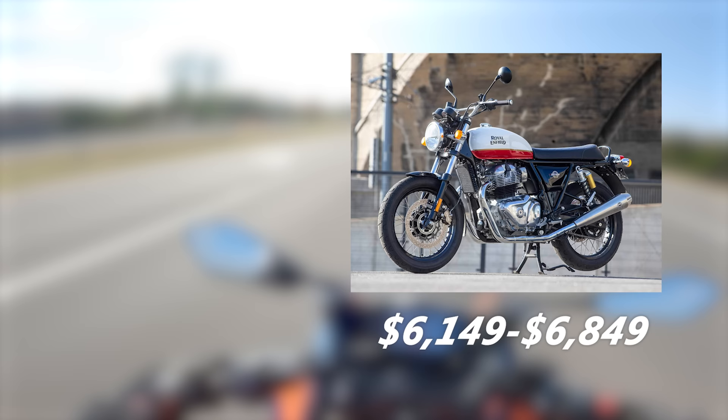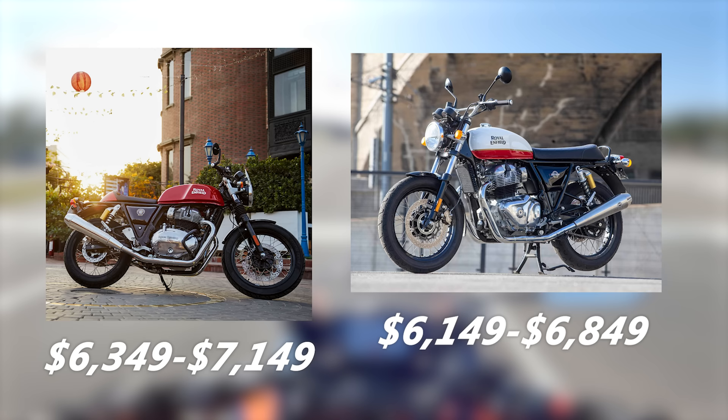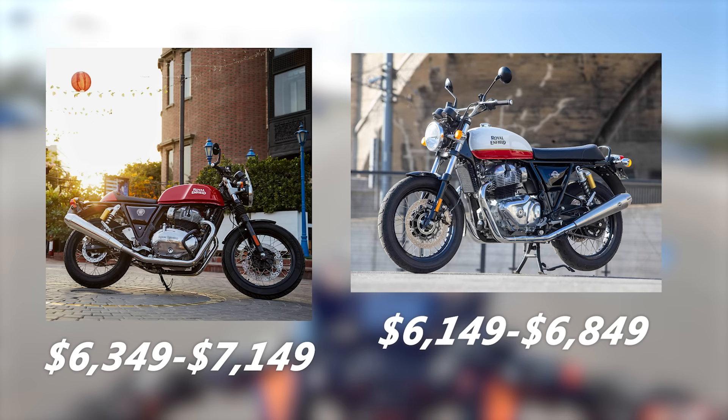The INT 650 costs between $6,149 and $6,849 depending on which color option you go for. The Continental GT has a slightly steeper price point ranging from $6,349 to $7,149 depending on paint options. I really enjoyed our time with the Interceptor, and it got me thinking about Royal Enfield in a whole new way. I'm excited to see the effect they're going to continue to have on the motorcycle market.